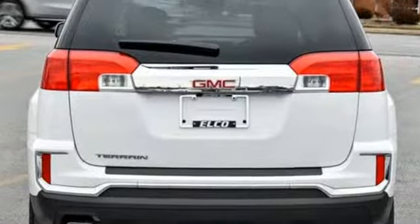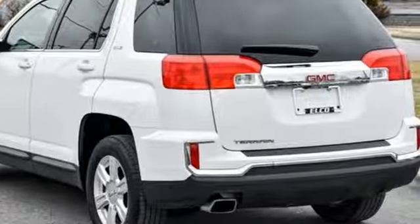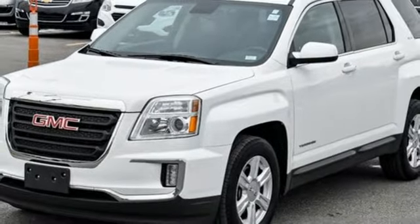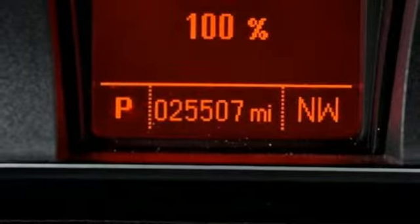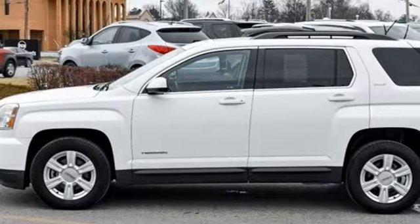Automatic transmission, front heated bucket seats, external memory control, auto dimming rear view mirror, leather steering wheel, power heated mirrors, voice activation, express open sliding and tilting sunroof, Wi-Fi hotspot, and inline four-cylinder engine.